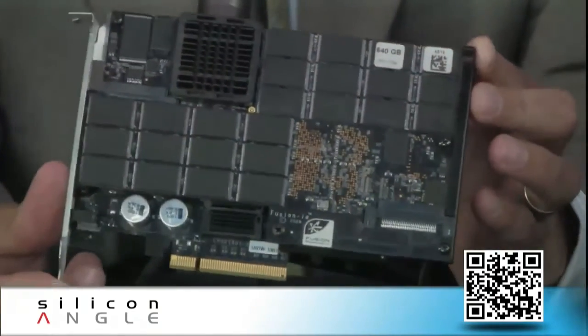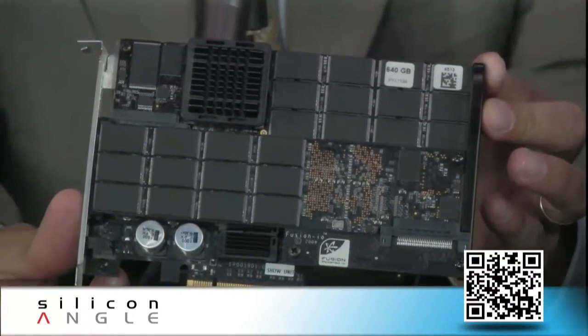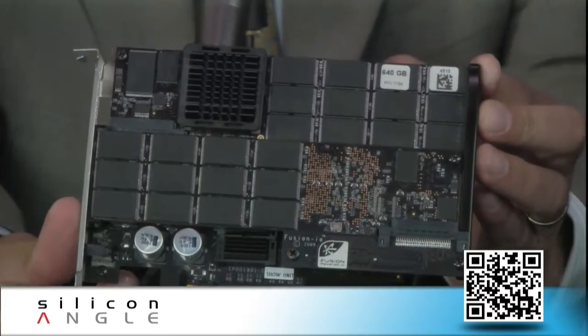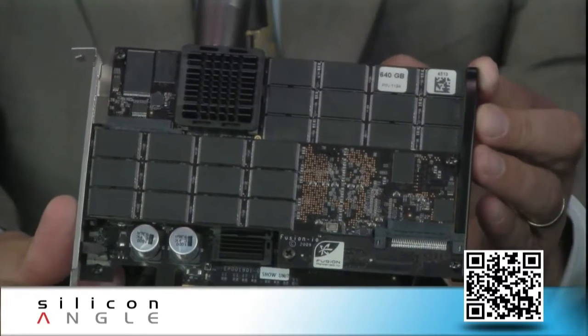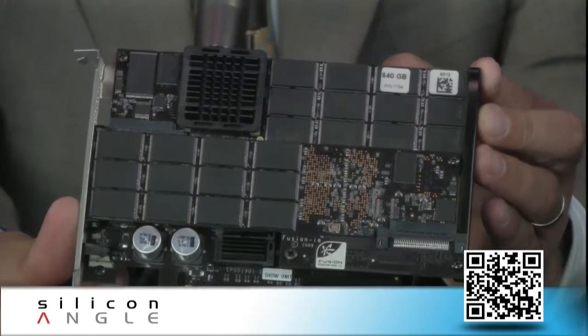That product is a little bit different than this one. This is our Iodrive Octal in the demo booth, and this is our Iodrive Duo. This product is a PCIe-based flash memory card that can go inside a data center server and basically be used to accelerate databases and applications.